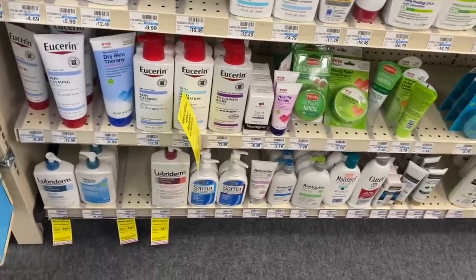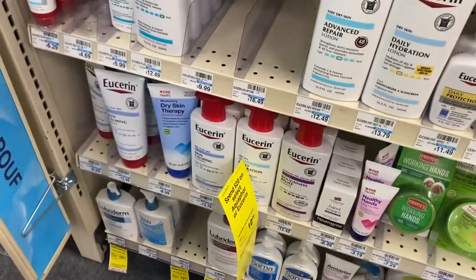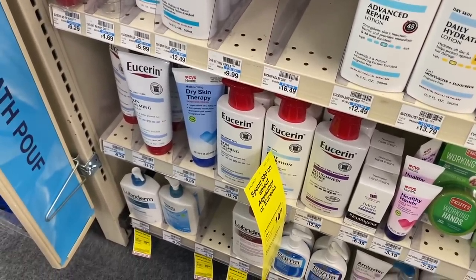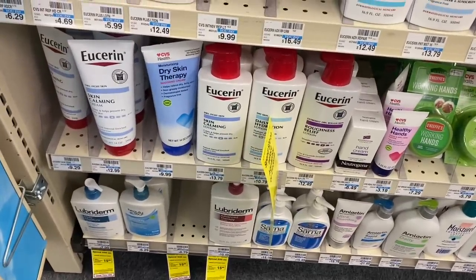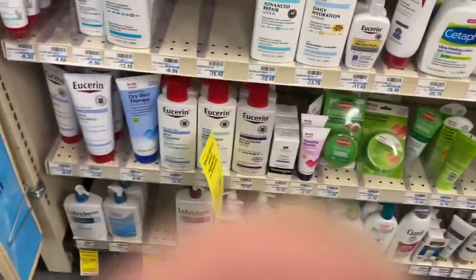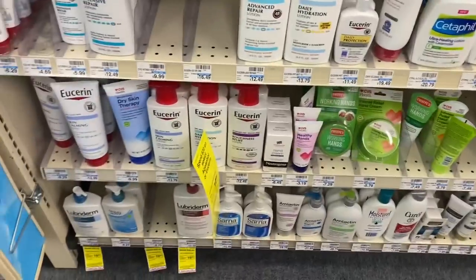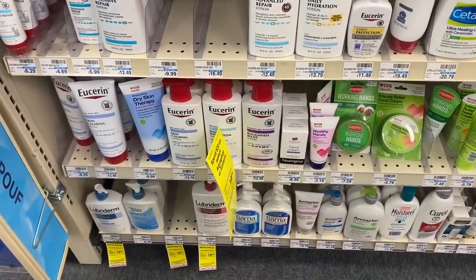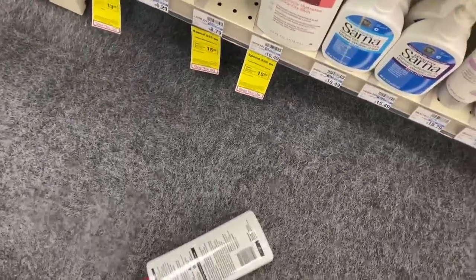The first deal we're going over is Eucerin this week at CVS. When you spend $20 on select Eucerin products from the Aquafor line, you'll get back a $10 ExtraCare Buck. The lotion also tracks towards the beauty club, so that's a win. If you get two of the ones that are $10.79, that's $21.58. I have a $4 off $20 lotion coupon from the coupon center plus two $3.50 Eucerin printable coupons, so you'll pay $10.58 but get back $10, making both of them only $0.58!